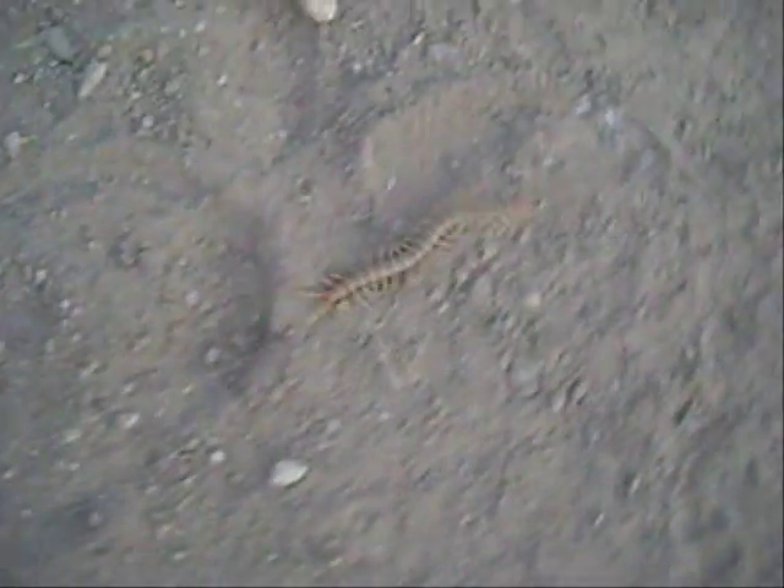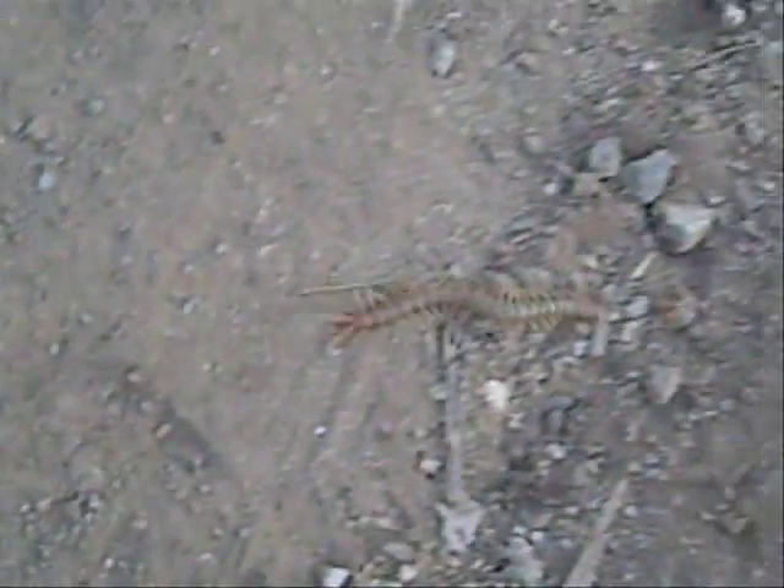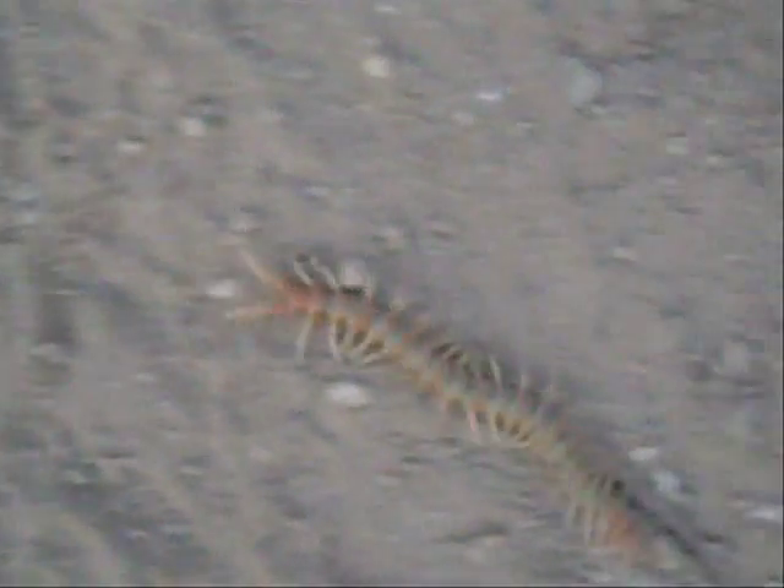I don't want to bring this one home. This one's actually got a bit of nice color to it — a little bit of an orange or red tail end.